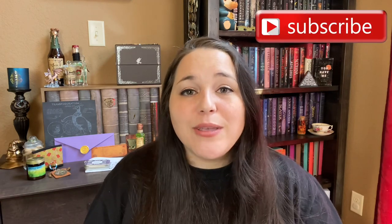Thank you guys so much for watching. If you liked this video, give it a thumbs up. And if you're new to my channel, hey, welcome — feel free to hit that subscribe button if you want to join my small community of Harry Potter lovers and bookworms. I will see y'all next time. Bye guys!